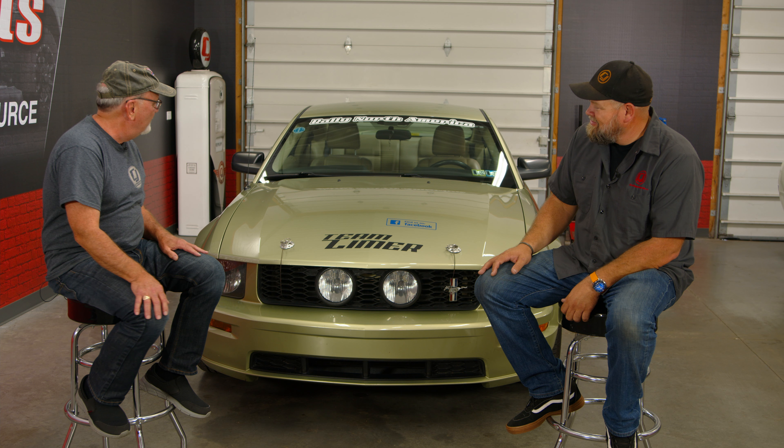Tell us about the modifications on the car. It's mostly bolt-ons - I haven't gone with a power adder or anything like that. Running from back to front, it's got long tube headers, a catted X-pipe, Corsa Extreme Touring mufflers, a short throw shifter, a blowfish shift bracket, 4.10 gears, it's been lowered, and it started with an air intake tune. A lot of bolt-ons.